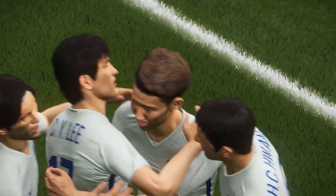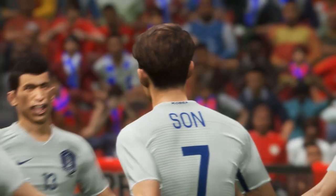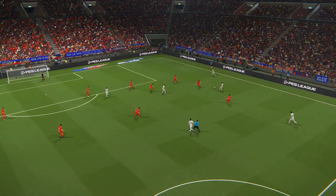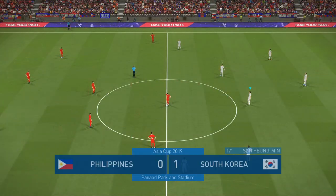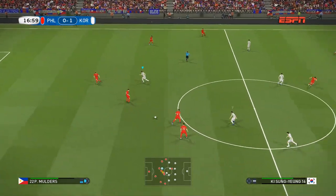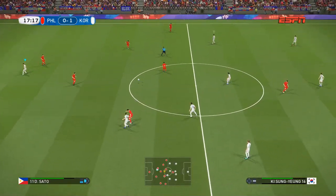It helped him to direct it exactly where he wanted into that net. I think when it comes to the aerial department, this fella is definitely no slouch. South Korea takes the lead, landing the first significant blow in what is certainly a significant contest.